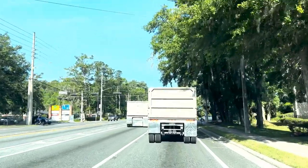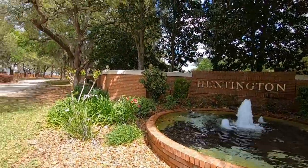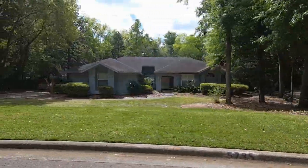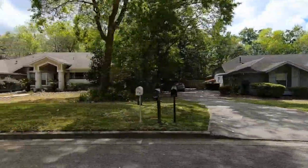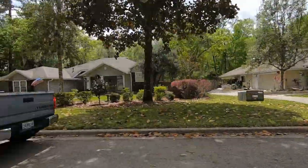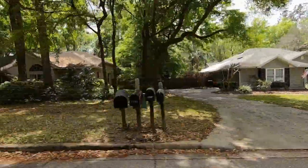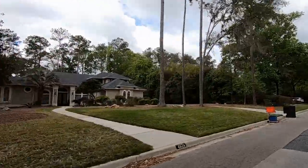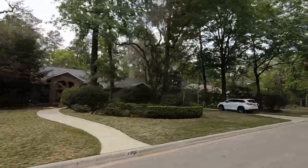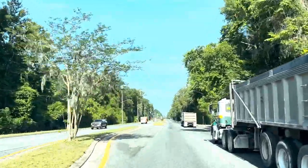A little bit further up on the right is the entrance to Huntington. This is a really pretty, beautiful neighborhood with lots of trees. The homes were built in the 90s for the most part — Arthur Ruttenberg style homes — and all of them are a little bit larger, most around 2,500 to over 3,000 square feet. They're also on larger lots, about half an acre or slightly larger. In this area, you can expect home prices in the low $400,000s on up over $600,000.